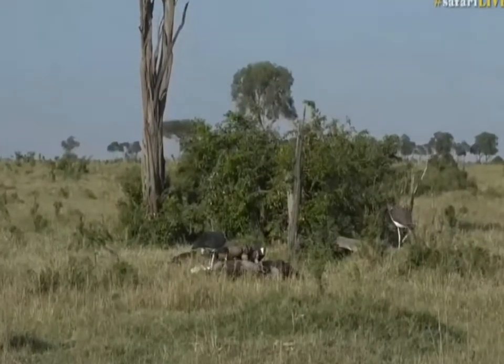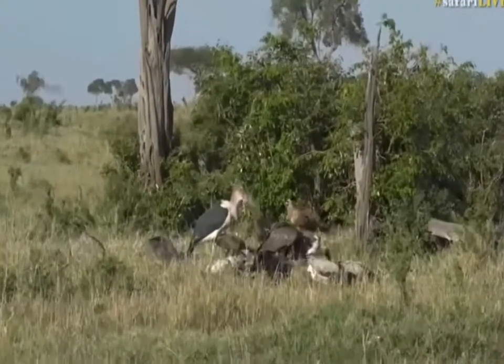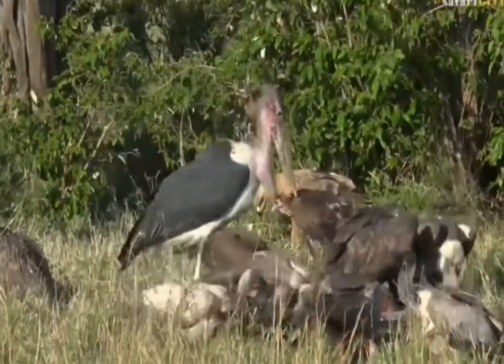Marabou storks, however, do very well around people. You can see that marabou gulping down everything, with that beautiful tawny eagle in the background — that golden color — one of the larger eagles out here.